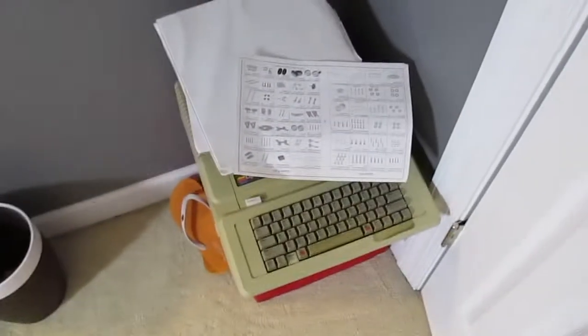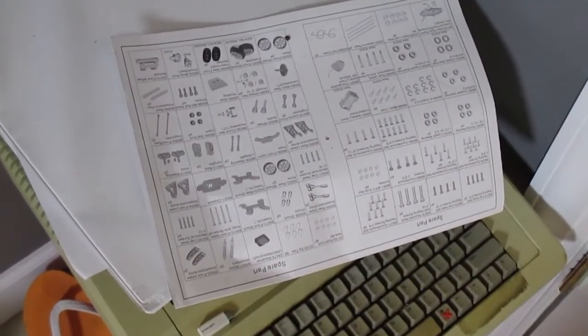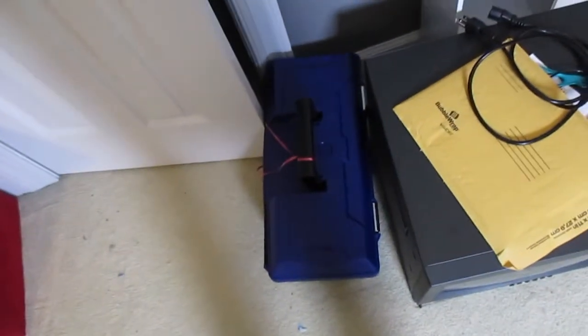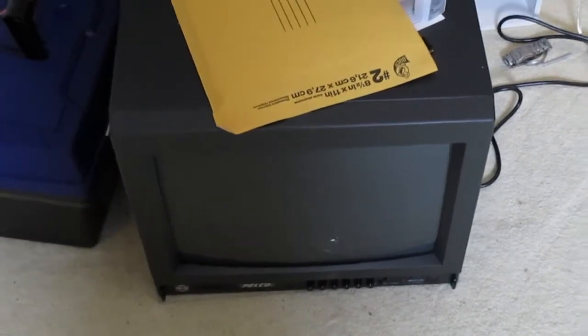Right over here — let me just close that door real quick. We have my Apple IIe binder. Those are some car parts for my RC car. Right down there is a little red cube with stuff inside of it. Right there is a toolbox with some of my tools in it. That is a CCTV monitor — it's for sale on eBay. If you want the link, comment down below.